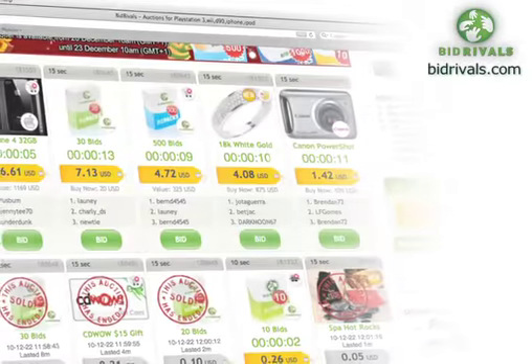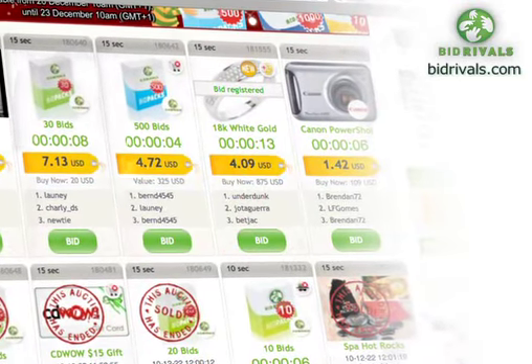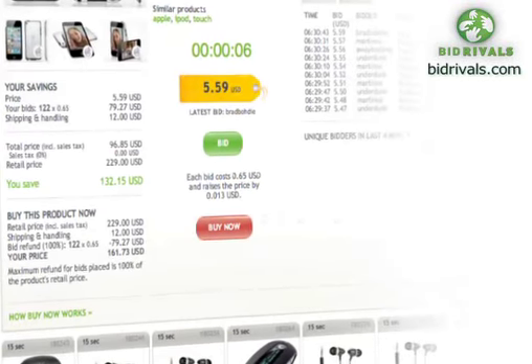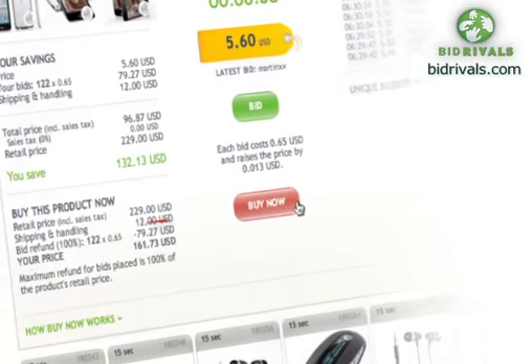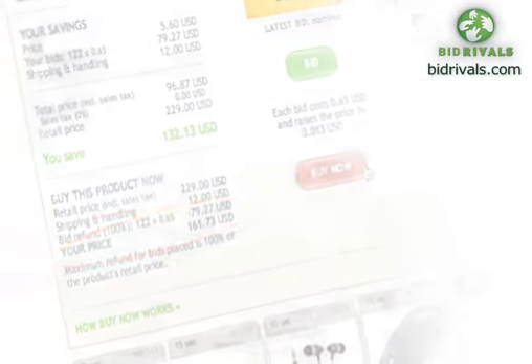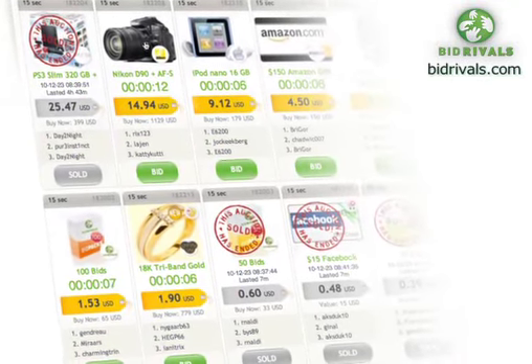Bidding with Bid Rivals is really easy and exciting too. It's click to bid and the last bidder wins. And even if you don't win what you're after in the auctions, you still get the value of all your bids back against the purchase price of the item, so everyone wins in the end. In this short video, we'll show you around the Bid Rivals site so you can make the most of your time here.